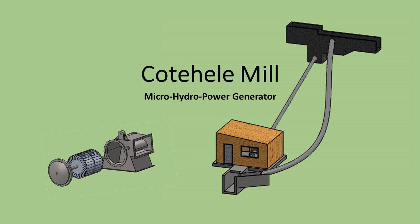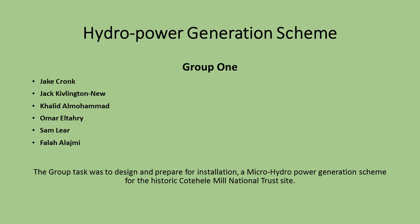Micro Hydro Group 1 video documentation with Jake Cronk, Jack Clevington-New, Khaled Al-Muhammad, Omar Al-Tahri, Sam Lear, and Fallah Al-Ajmi.